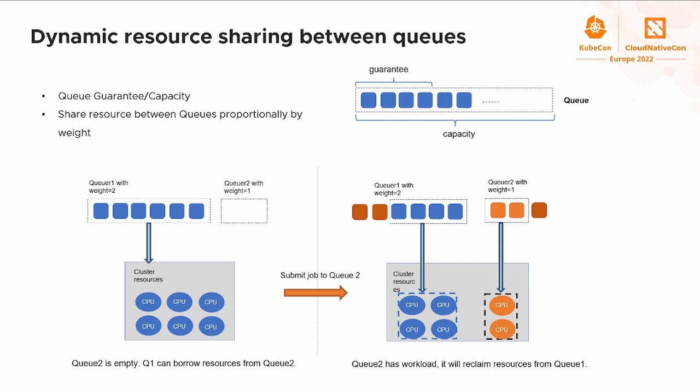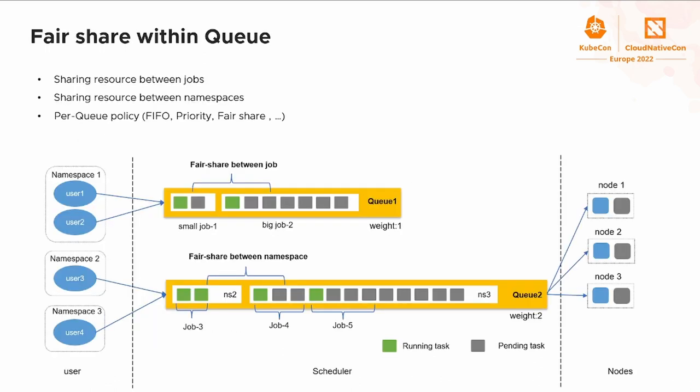The new job in Q2 gets two CPUs and starts running. The second scenario is for users who have routine or urgent jobs and want to reserve a certain amount of resources for them. For this case, they can configure guaranteed resources to make a reservation. Fair share is a common requirement for elastic or streaming jobs like Spark. However, in Kubernetes, the more pods submitted, the more possibility to get more resources — there is no fair share. Volcano provides fair share between jobs and namespaces.